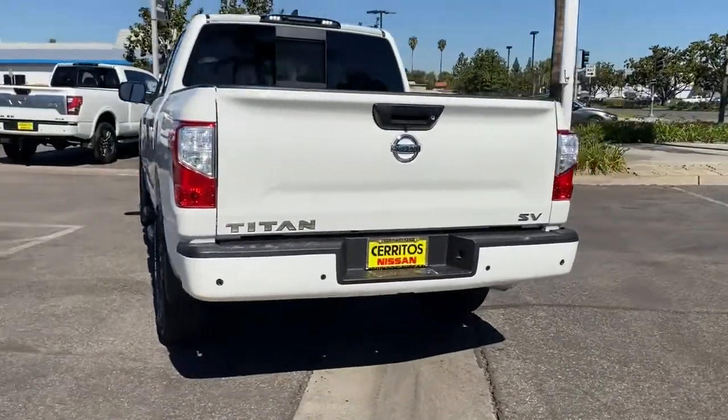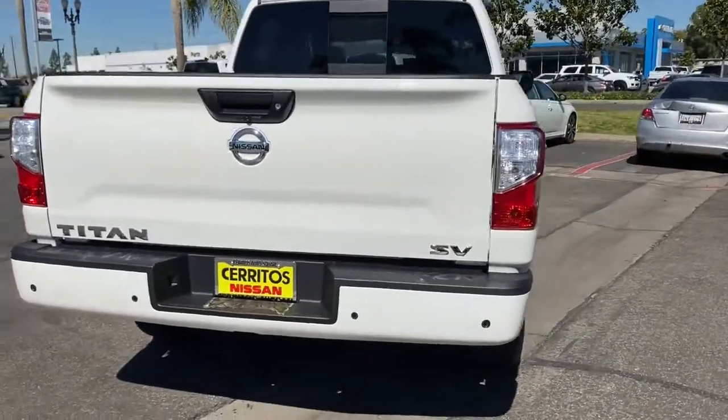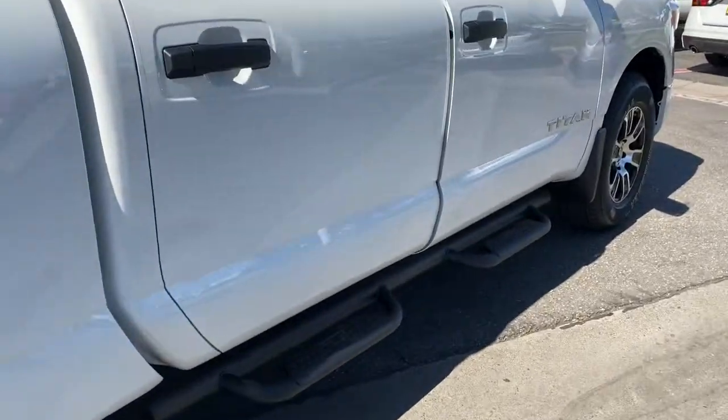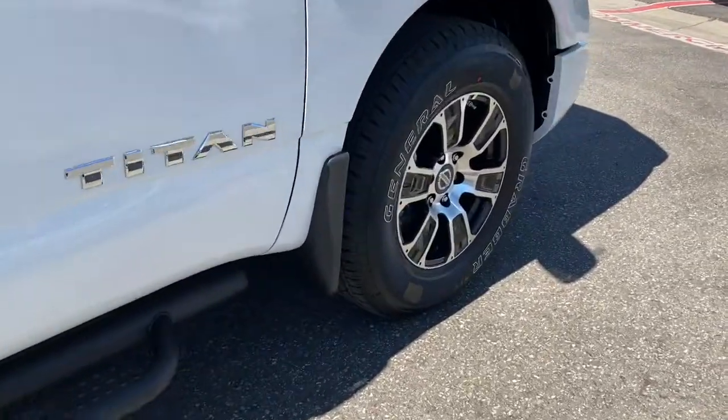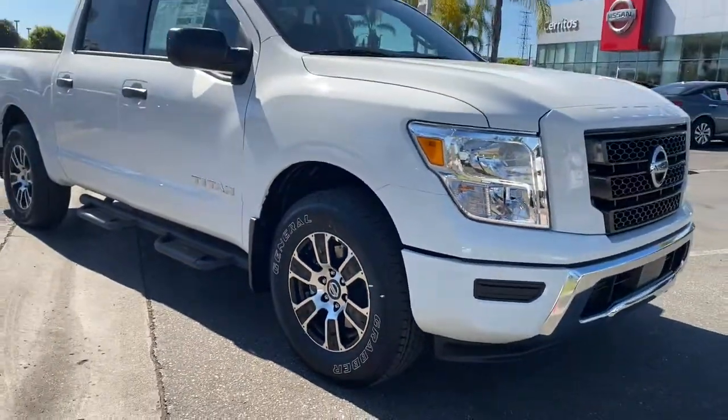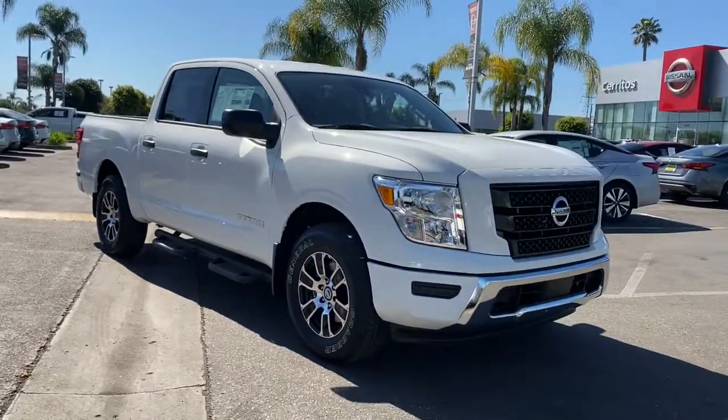The following are some of this vehicle's highlighted options: keyless entry, backup camera, satellite radio, adaptive cruise control, keyless start, heated mirrors, blind spot monitor, aluminum wheels, steering wheel audio controls, Bluetooth connection.